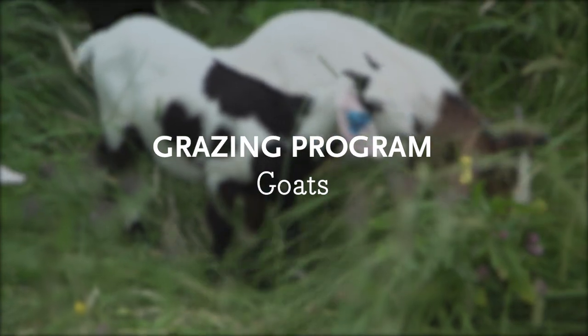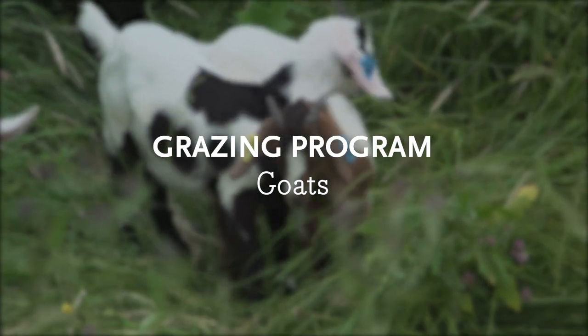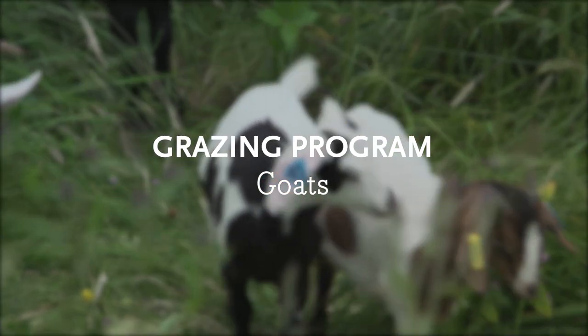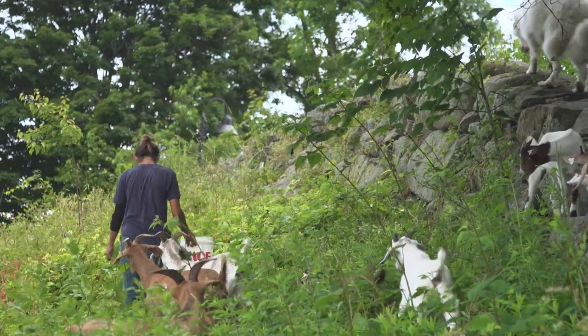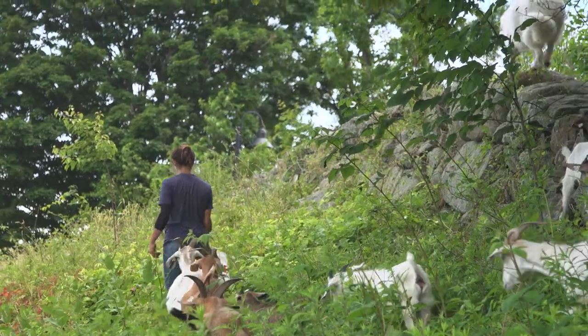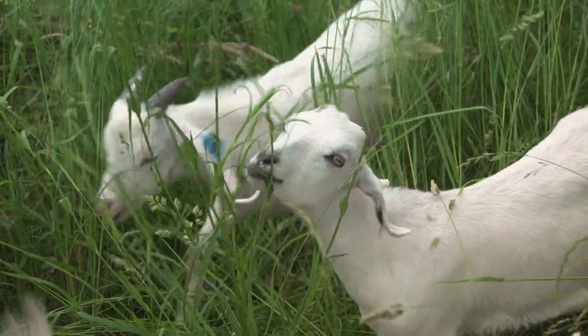I'm Leah, the assistant grazer. We're very excited to have goats here at Stone Barns. When we move the goats around, we try to be very conscious about whether we put them in a place where there's lots of browse or a place where there's lots of pasture.